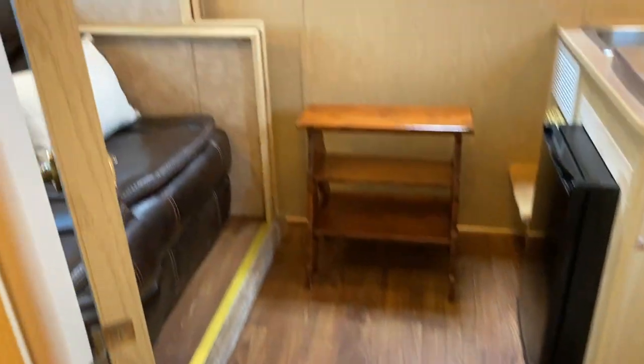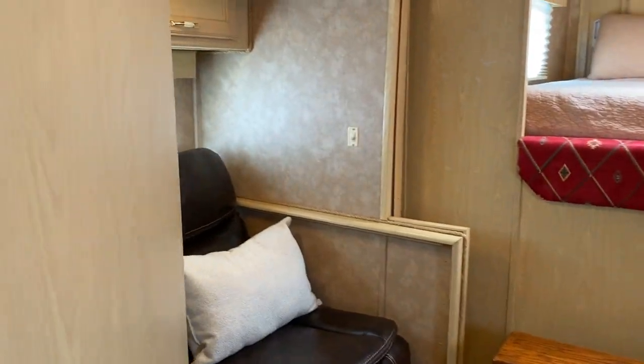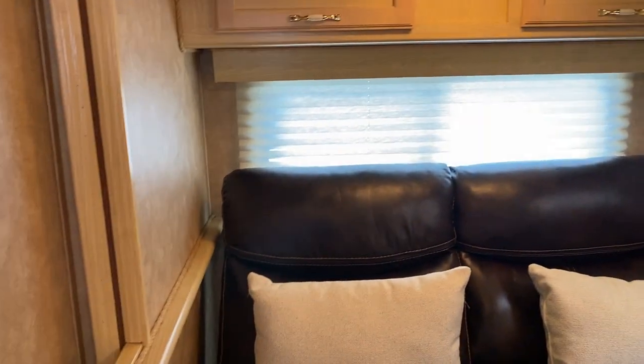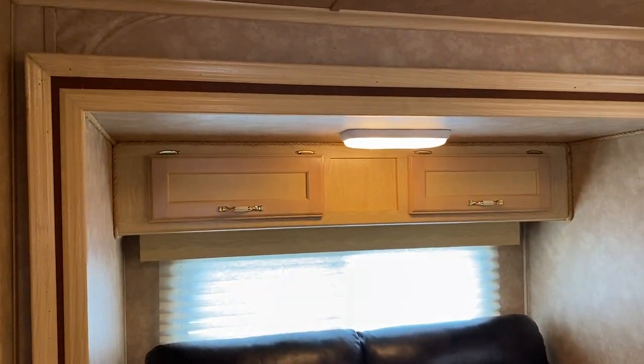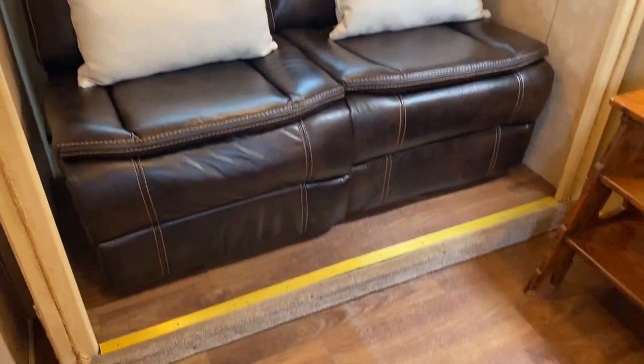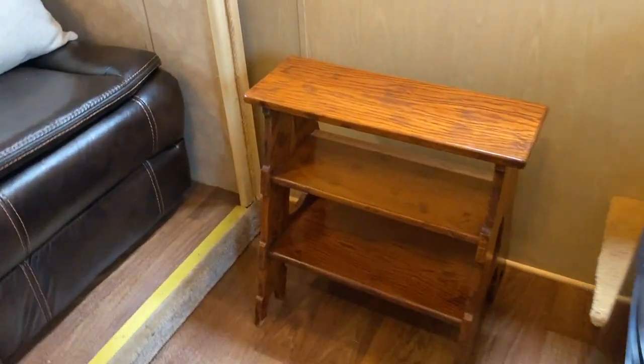Walk-through door, and it does have a nice hanging closet here. So 2007 Exiss Sport — very rare. They didn't make a lot of these small LQs with slides. This keeps the trailer short with a small slide, but it gives a lot of floor space. And also this nice wood step.